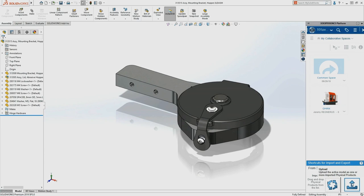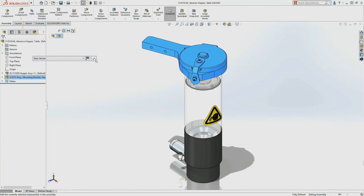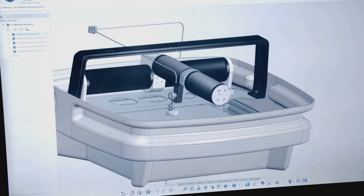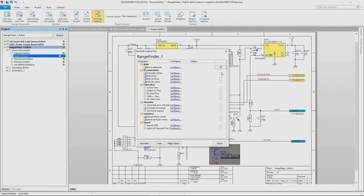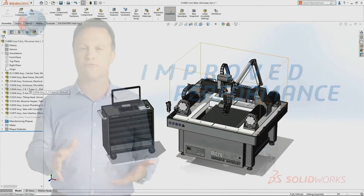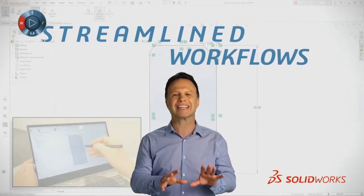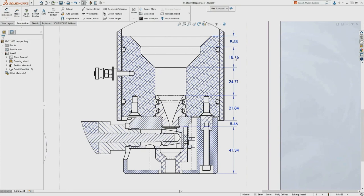In SOLIDWORKS 2020, you'll find three main ways we're giving you the solutions you truly want and need. First, the 3D Experience Platform delivers a connected design-to-manufacturing ecosystem. Second, improved performance across the spectrum for stunning speed and unparalleled functionality. And third, streamlined workflows to accelerate time to market and reduce manufacturing costs while improving product quality.